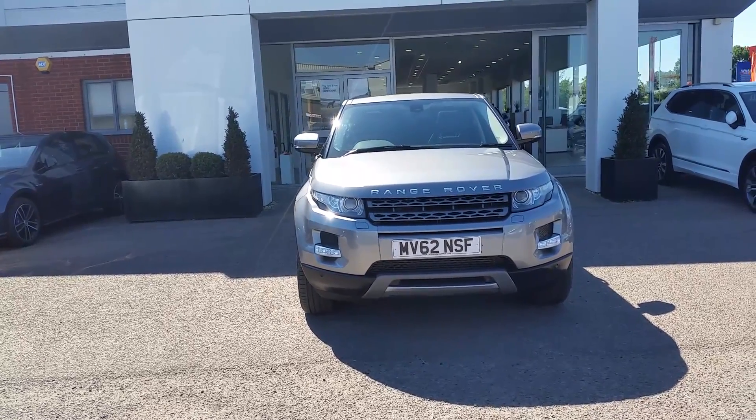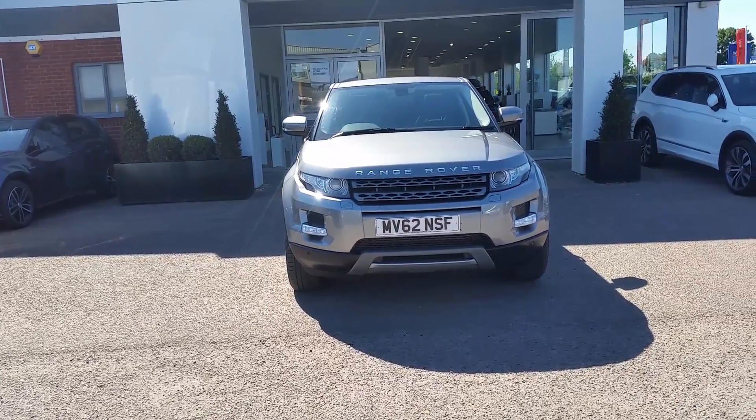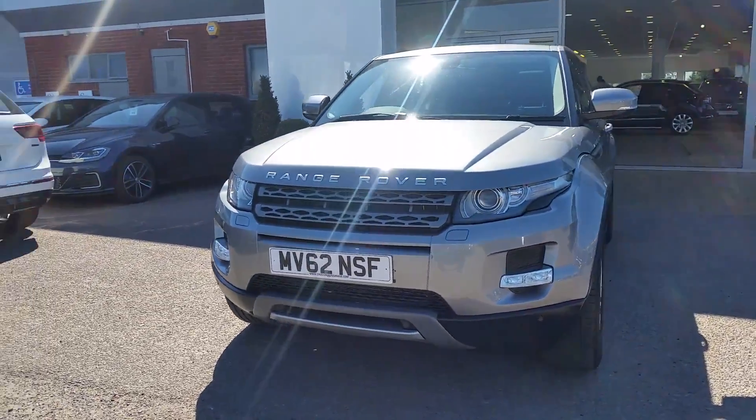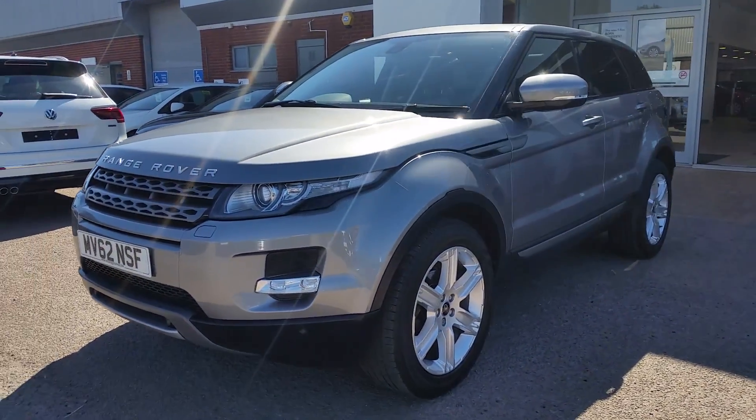Hi there and thank you for taking the time out to view this short video from Arthur Prince here in Loughborough. Today we're looking at a Range Rover Evoque on a 2012 62 plate, finished in a beautiful grey. This is a very clean and tidy stunning vehicle boasting some incredible specs and features.